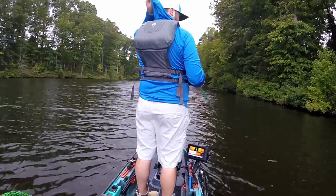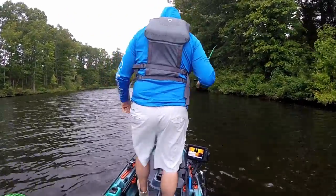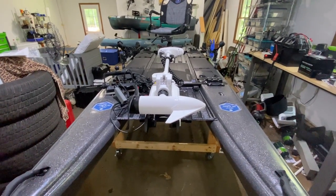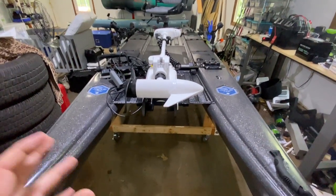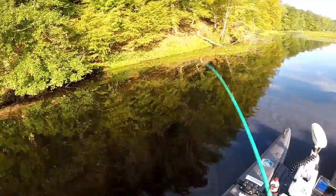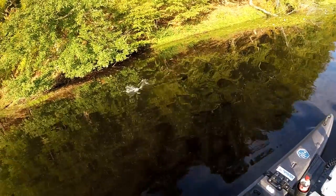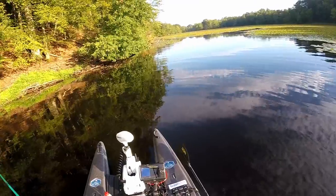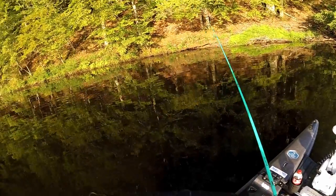As far as motorized kayaks go, you could also throw the Blue Sky 360 Pro in there, but that doesn't come with a motor — you just put a short-shaft bass boat trolling motor on the front. I've had the Blue Sky 360 Pro; it's a good boat, but I wouldn't say it's a great boat. It could be great if they just worked out some kinks, but it's more of a boat than a kayak.